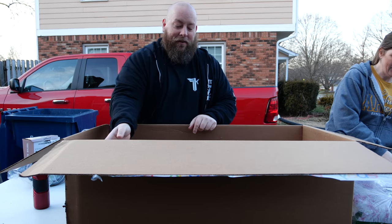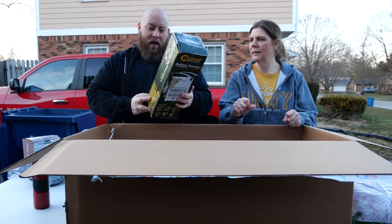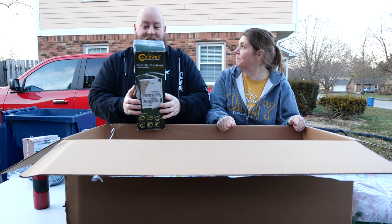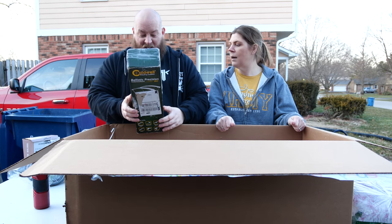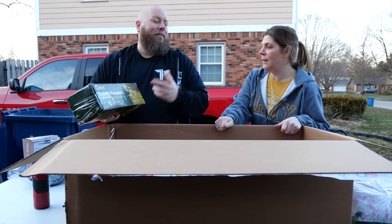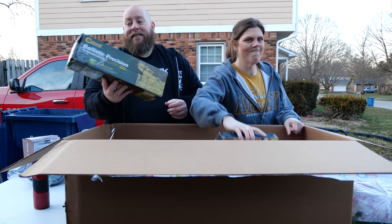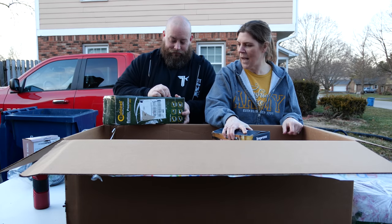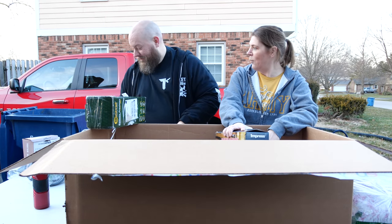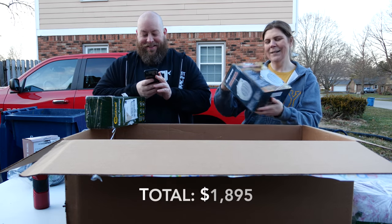Oh, I'm keeping this — a Caldwell Ballistic Precision shooting supply, factory calibrated. Wait, it's for bow and arrow, not firearms. Still pretty good though. We also have an electric fan. I keep pulling things out and wanting to keep them — like the muffin tin thing.